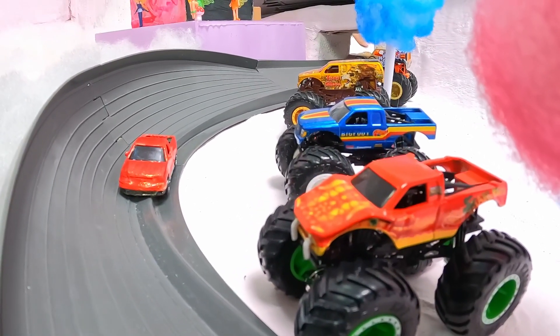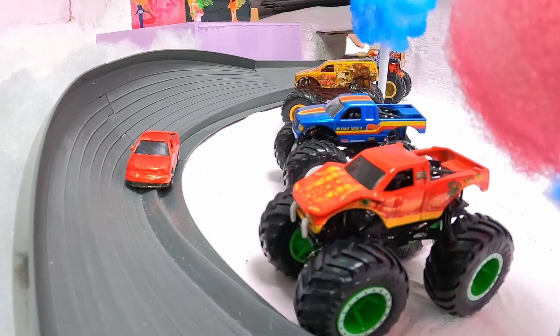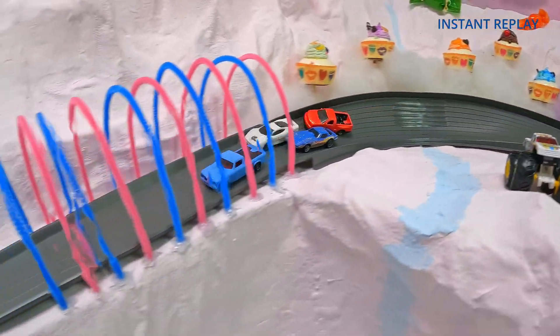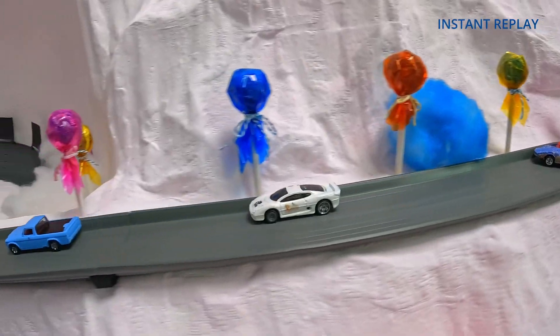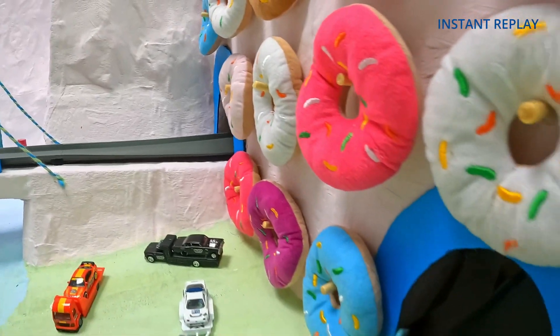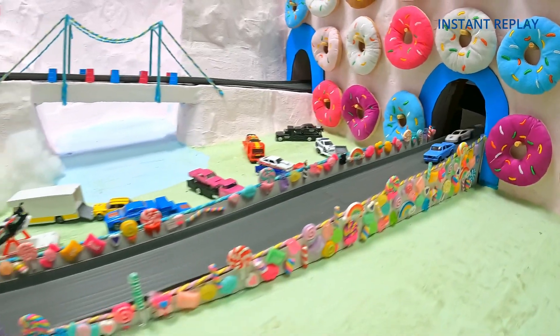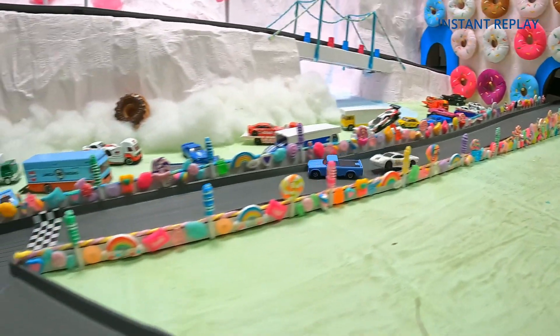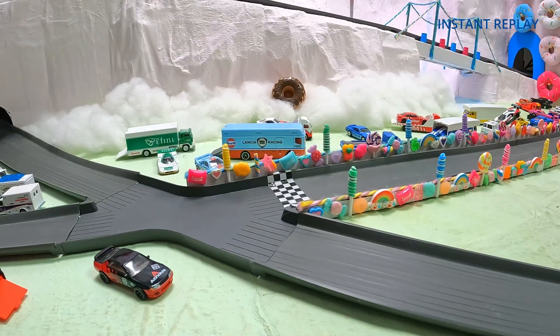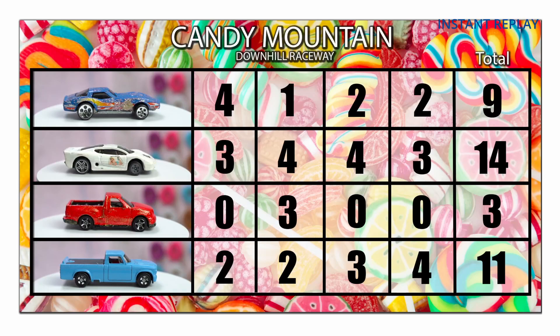Bolo Brown, you see here, hanging out with the monster trucks again, unable to finish yet another race. Unfortunately that Lightning looked fast but he was unable to keep it on the track. Consistency is key here in tiny track cars at Candy Mountain. Looks like Uncle Elvis bounced off some candy and still was able to make it across the finish line.